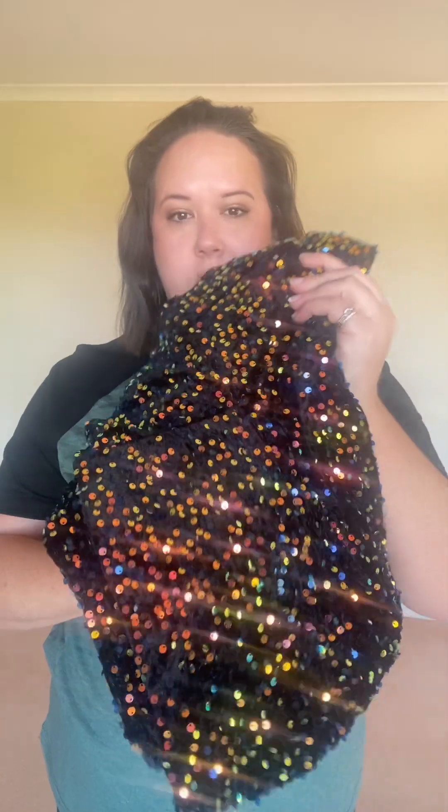And it is amazing — look at this sparkle! This is so sparkly guys, it is actually really pretty. I wasn't sure if I was going to like this on my body shape but this is stunning.